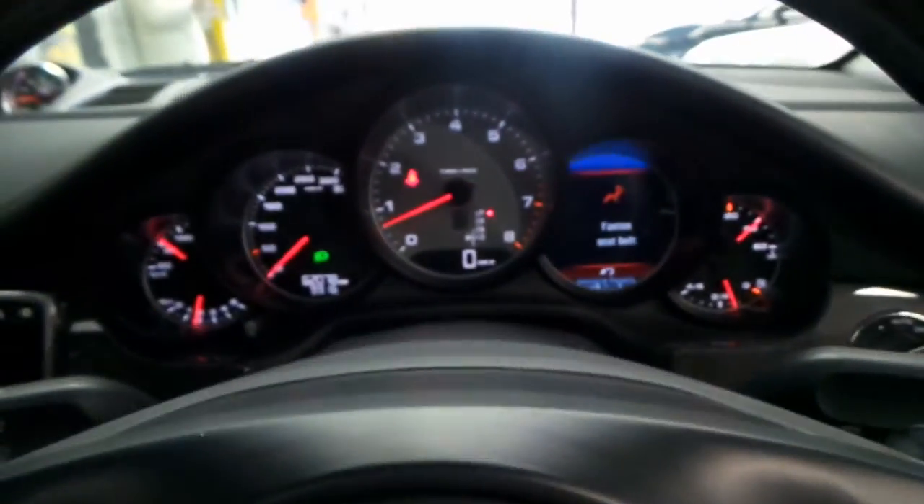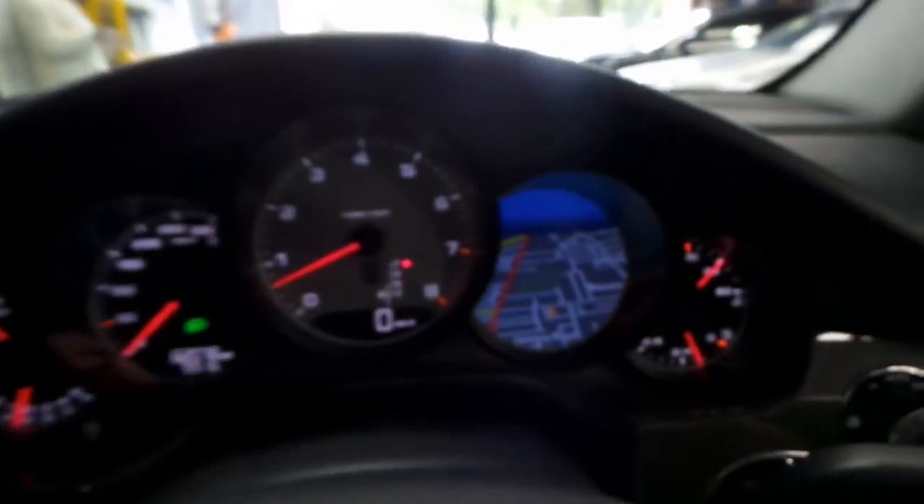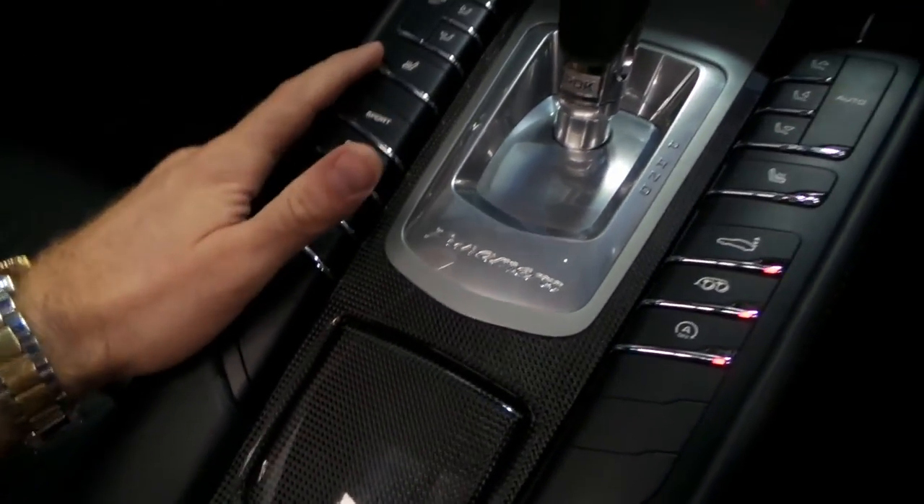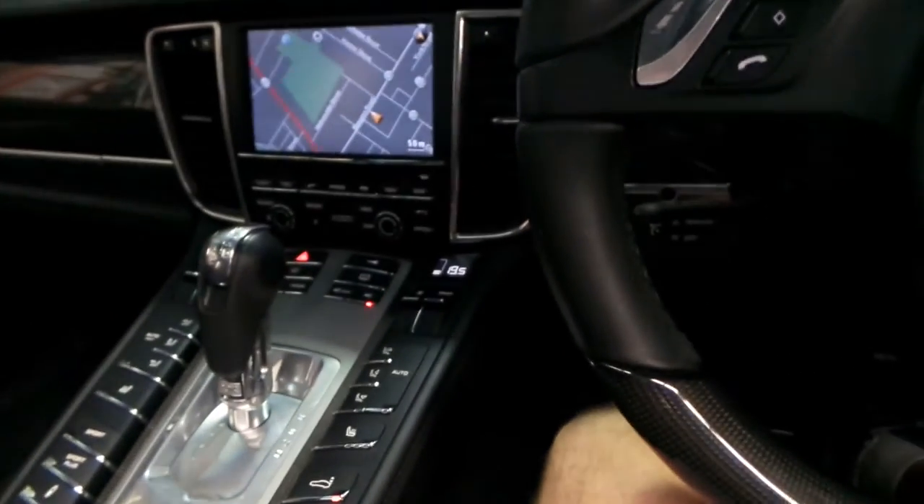I'll just put on my seatbelt. As you can see, you've even got your map on the heads-up display on the gauges at the front there, which is very good. And here's your Sport and Plus Sport settings. Heated seats. It really is very nice.